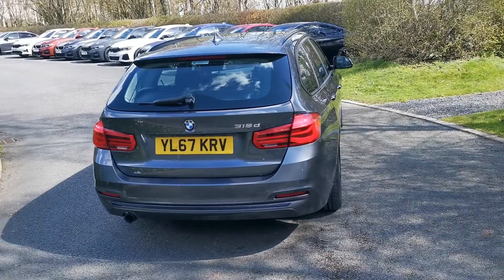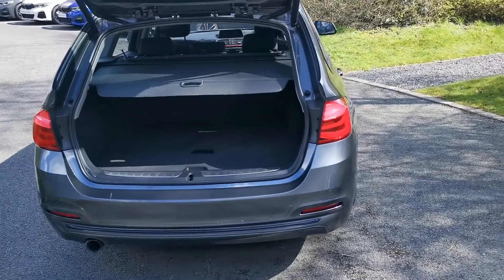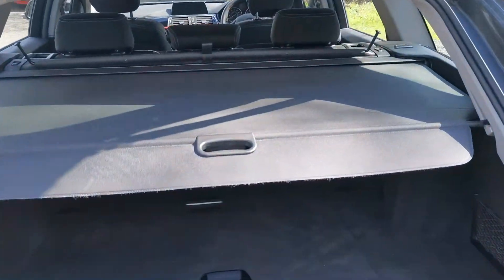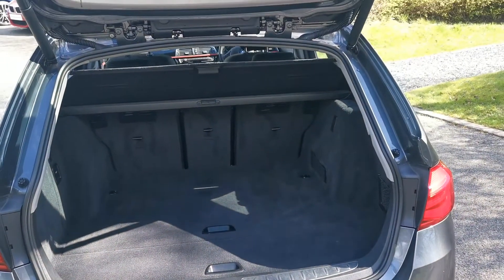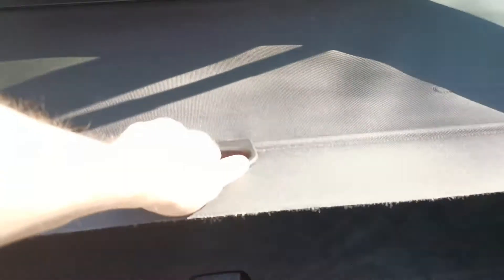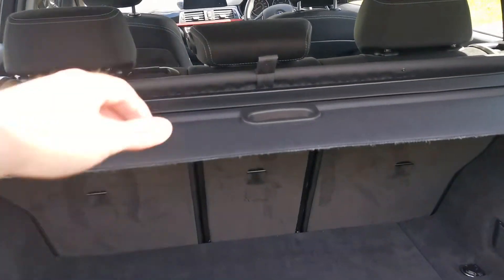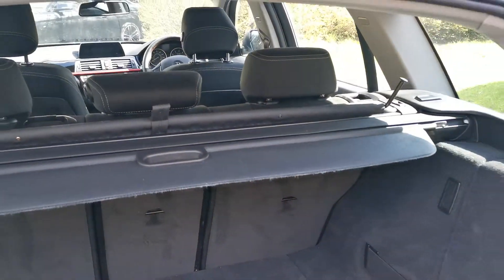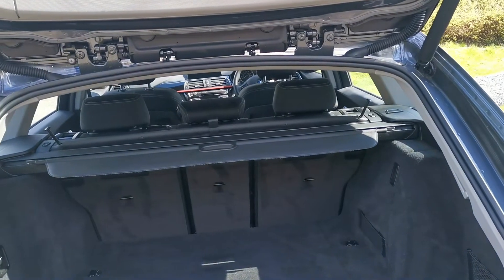Power tailgate comes as standard on this generation of 3 Series Touring — you can activate it by the key, by a button underneath the roundel badge, or by a button by the driver's door. With the load cover you can slide it out of the way, or if you need to get a larger item in you can fully unhook it so it rolls up. There's also a net here which you can pull up and tie into the roof to stop larger items from falling through to the main cabin.